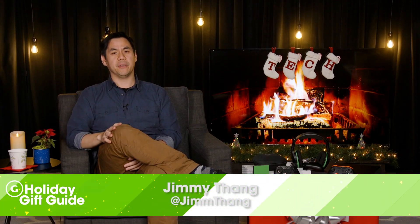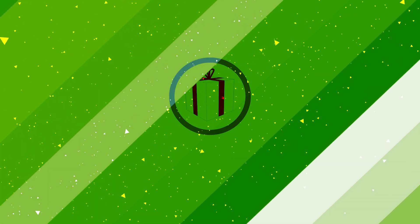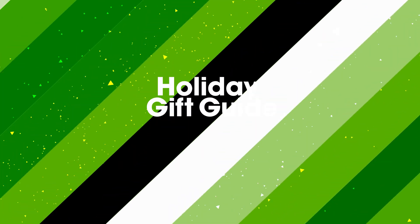Xbox fans have a lot to get excited about this year. Microsoft released a new console, which pairs nicely with 4K HDR TVs, and there are new bundle options. We've rounded up the best accessories to present you with GameSpot's holiday gift guide for the Xbox gamer.